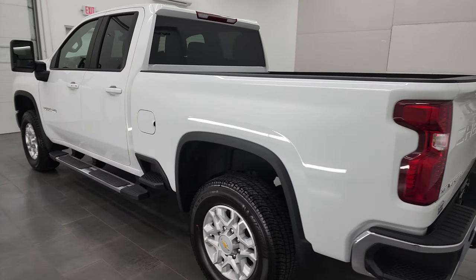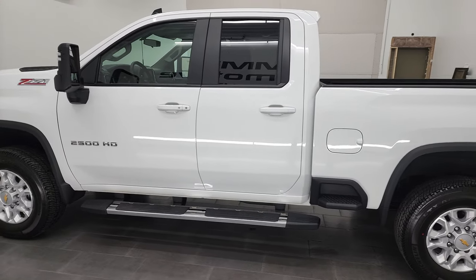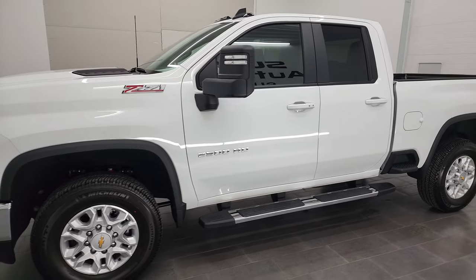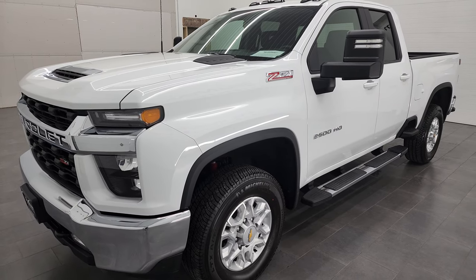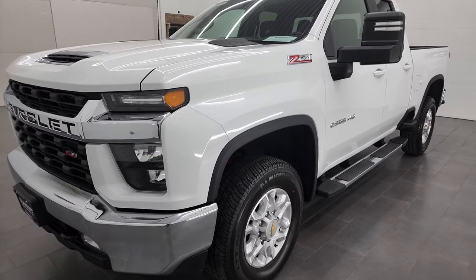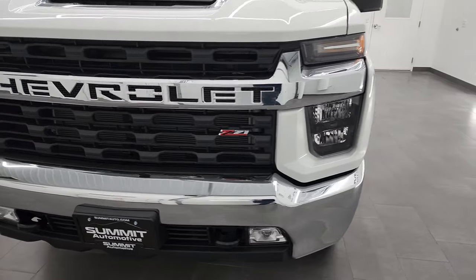This 2022 Chevy 2500 has the 6.6 liter V8 gas engine. It puts out 401 horsepower. All of our vehicles go through a 130-point inspection process per the state of Wisconsin inspection and get a fresh oil and filter change. All the fluids get checked and topped off before being made available for sale.